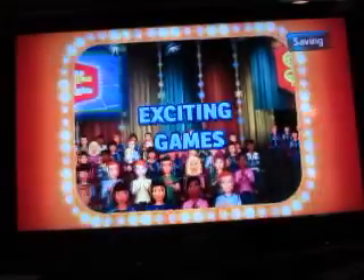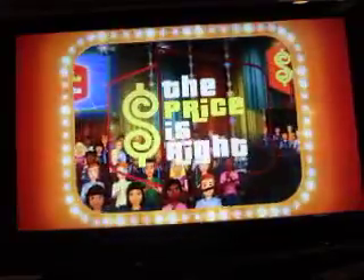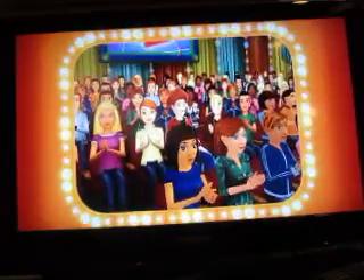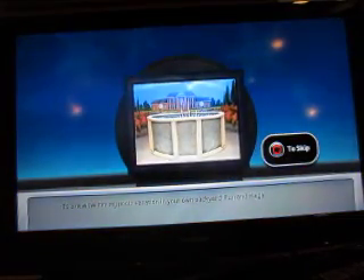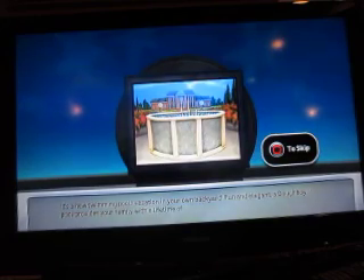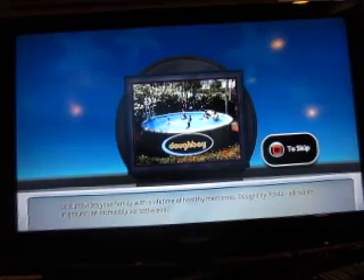2006. Fabulous 50-minute Price is Right. You're the next champion of The Price is Right. Welcome to the item underbid. It's a new swimming pool — vacation in your own backyard. Fun and elegant, a Doughboy Pool provides your family with a lifetime of healthy memories. Doughboy Pools.